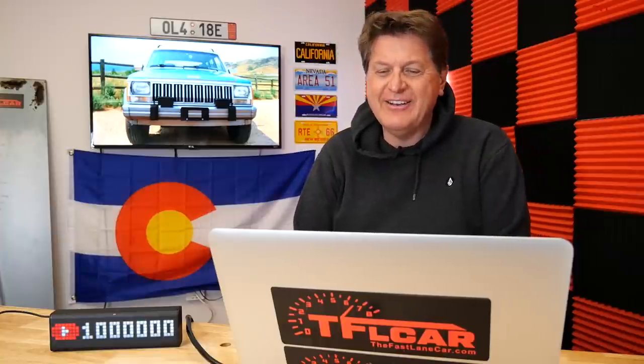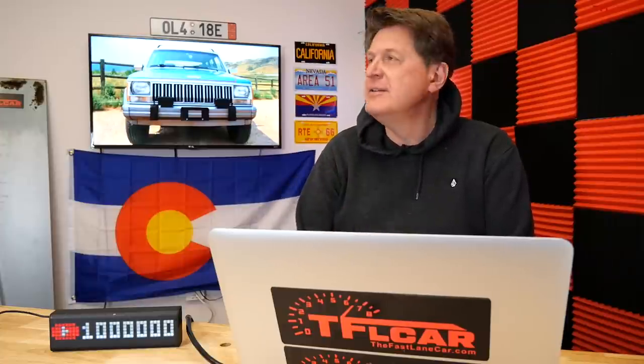You can get a surprising amount of off-roader for a small amount of money. Let's start with the old Jeep Cherokee — not the new one, but the old XJ. They sold millions of them, those perfect square Jeeps with the square headlights, built from about '84 through 2001. They are really good vehicles — super easy to modify, really reliable, and you can get them pretty cheap, although that is quickly changing.